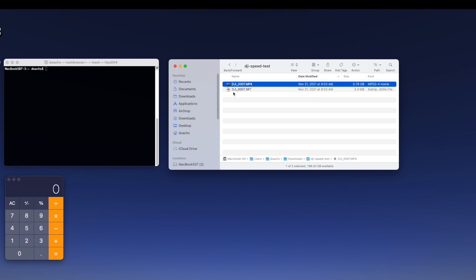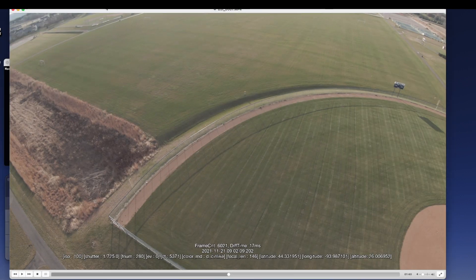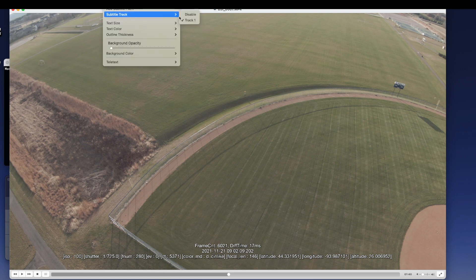It turns out that the DJI drone will record a subtitle file — this .srt file — along with the video file on the drone. In that file it saves the longitude and latitude of where your drone actually is, and we can use that to calculate the drone's speed. So let me open up this file in a program like VLC where it will show you the subtitle track.